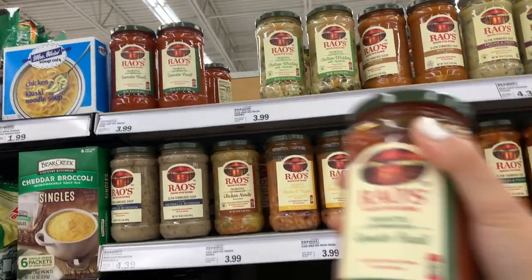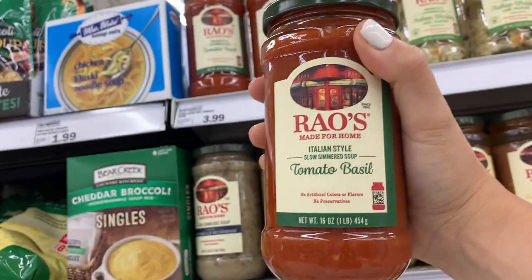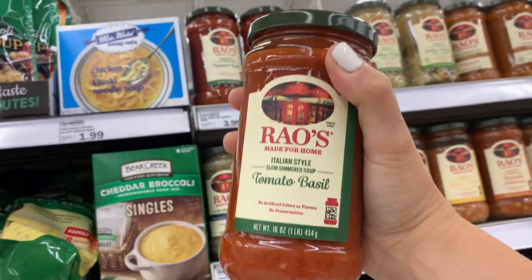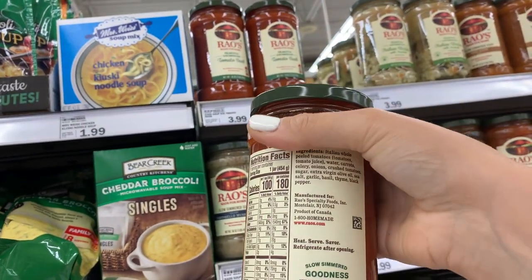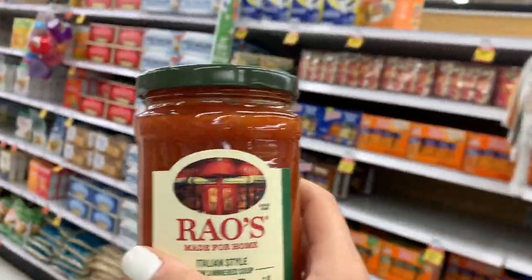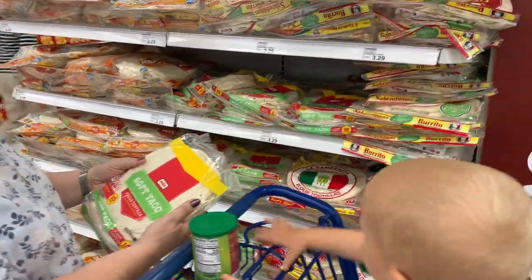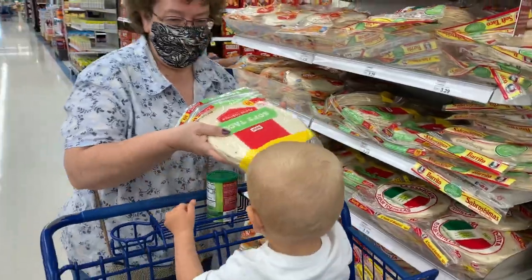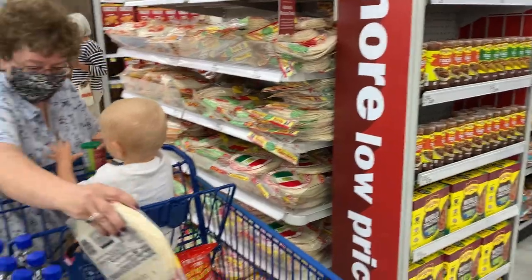A lot of tomato soups have a bunch of wheat and milk in them, but this one does not. We are going to grab two of these for one of the recipes we're making this week — it's called corn one. Leave a comment below if you've heard of it. These are $3.99 a piece. It's sad how much more you pay for good products. Grandma is going to grab some of the taco shells they like — we're doing taco bowls and stuff like that this week.